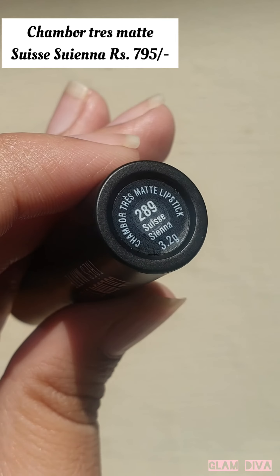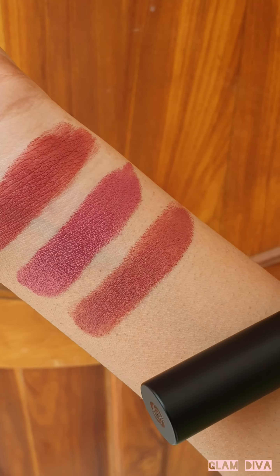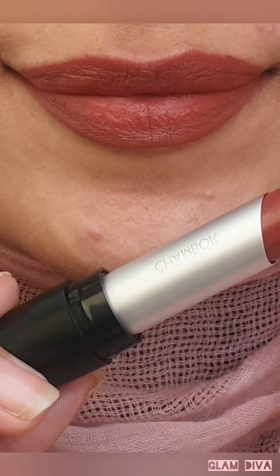Next up is this newly launched lipstick from Chambord in the shade Swiss Sienna. It is a beautiful brick-toned nude color, has a powder matte formula, and is quite comfortable to wear.